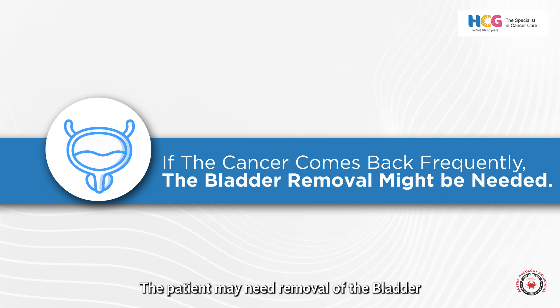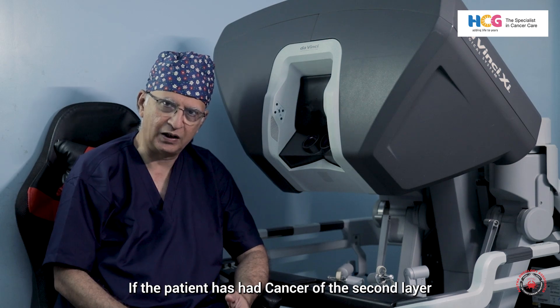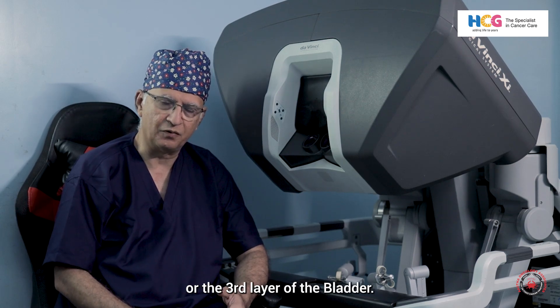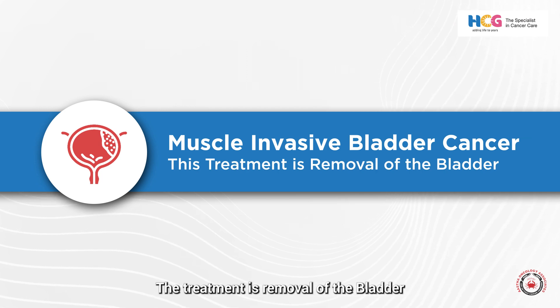If BCG fails, the patient may need removal of the bladder — a radical cystectomy. If the patient has cancer on the second or third layer of the bladder, which is called muscle invasive bladder cancer, the treatment is also removal of the bladder, or radical cystectomy.